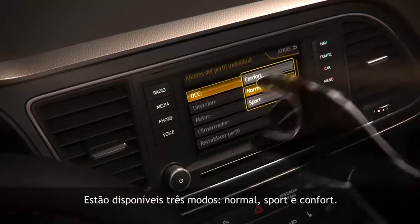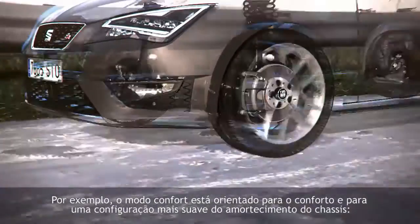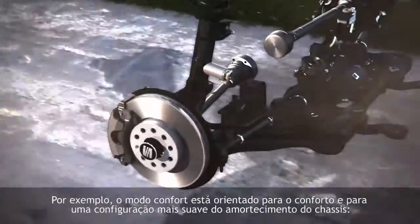Three modes are available: Normal, Sport and Comfort. For instance, the Comfort mode setting leads to a comfort-oriented, softer basic configuration of the chassis damping.